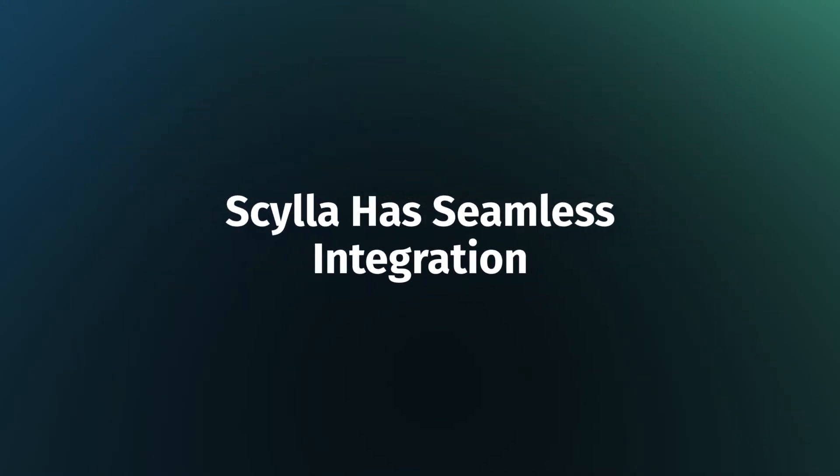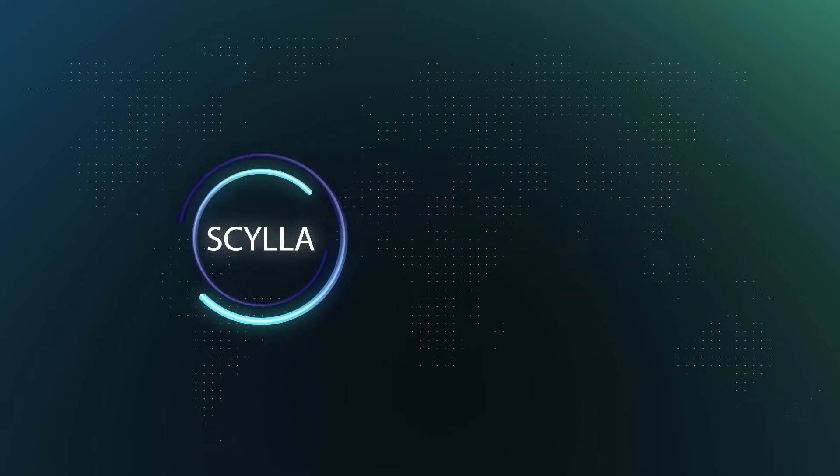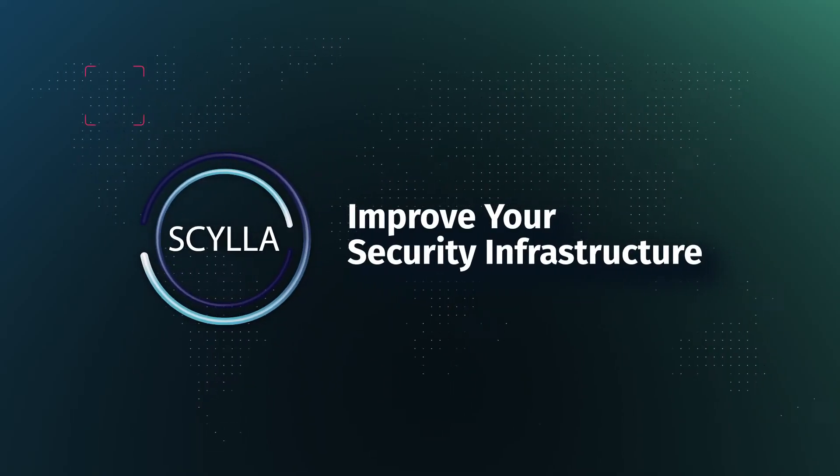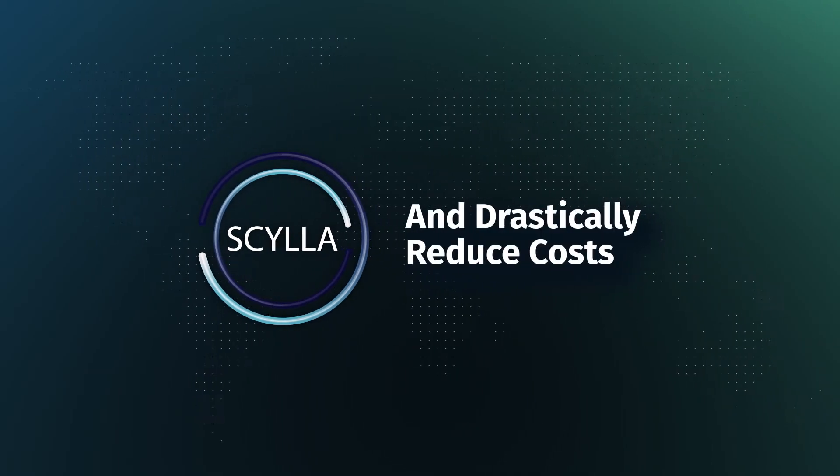Skyla has seamless integration with most of the existing VMS systems and cameras. Improve your security infrastructure with Skyla AI. Forget about false alarms and drastically reduce costs.